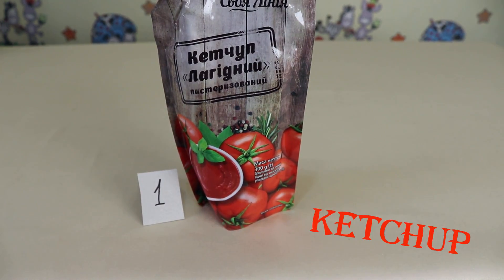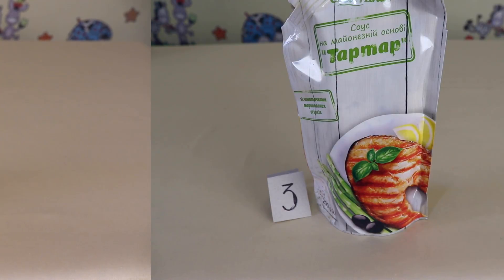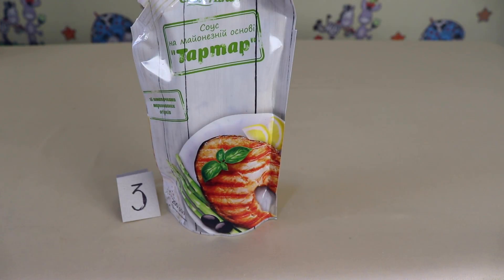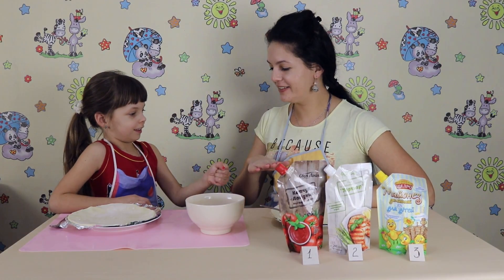For the first round we have: Number 1 - Ketchup, Number 2 - Mayonnaise, Number 3 - Tartar sauce. Let's find out who will be first. Rock, paper, scissors! I won!